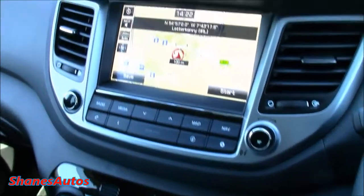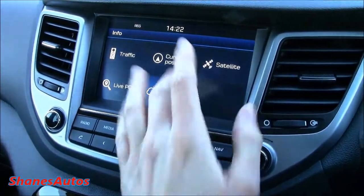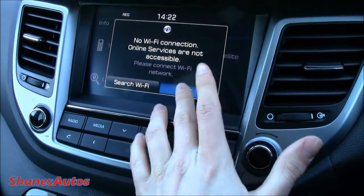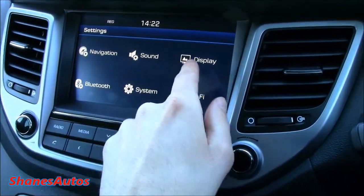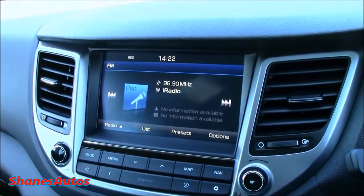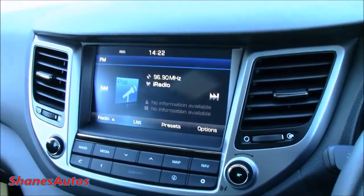You've got your general information down here — current position, live points of interest, and you can get weather updates, but you have to have your mobile phone connected to the car's Wi-Fi system for that. And there are a few settings for Wi-Fi, Bluetooth, navigation, sound and display. The touchscreen is very good quality, very nice to use, and very simple to navigate.